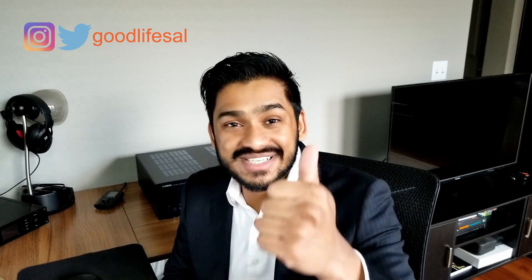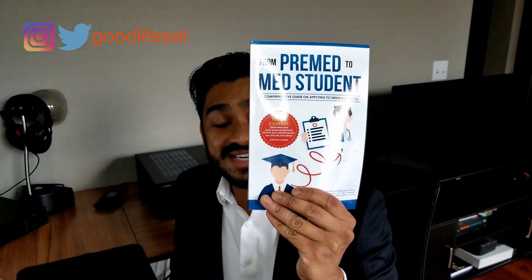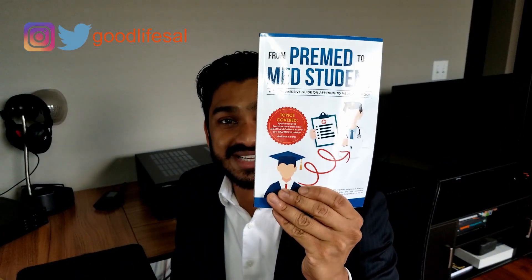So there you have it — those are my thoughts on when you should take the MCAT. If you liked this video, please give it a thumbs up and hit that subscribe button. We are growing every day. Everything I spoke about in this video is included in my book From Pre-Med to Med Student — a comprehensive guide on applying to and getting accepted into United States medical school. Please check it out on Amazon.com and I will talk to you in the next video.